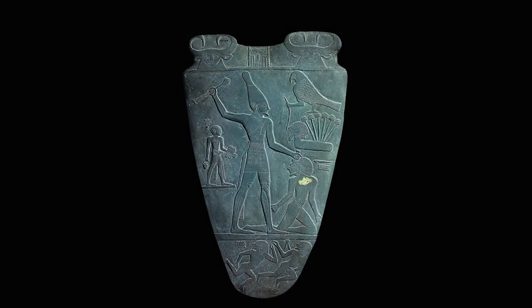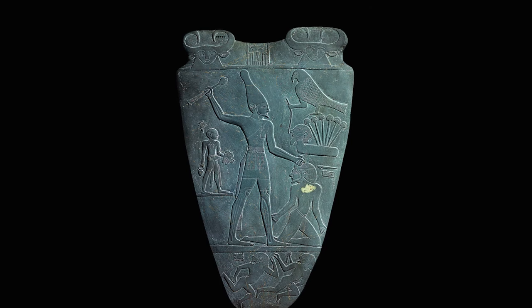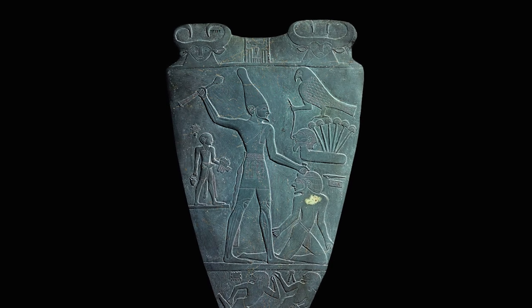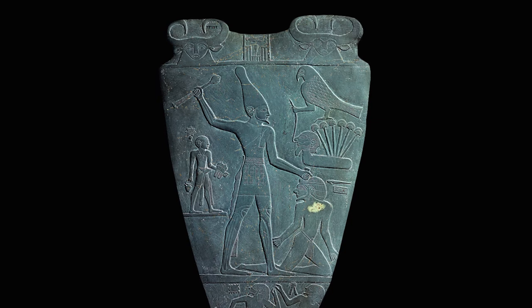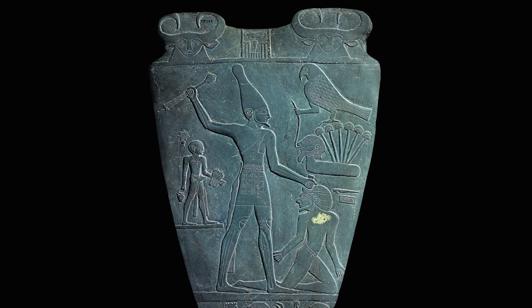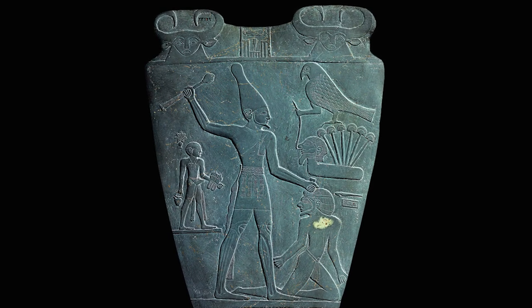The back of the palette is clearly dominated by Narmer, who is about to kill with a mace a defeated enemy. Above the prisoner, a falcon representing Horus is perched above a set of papyrus flowers, the symbol of Lower Egypt. Horus is holding a rope attached to a man's head emerging from a marsh, another symbol of Lower Egypt. However, the meaning is still mysterious. What is clear is that on the back, the king is wearing the white crown of Upper Egypt.